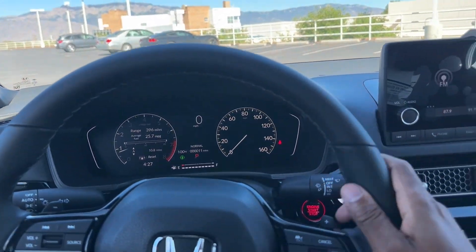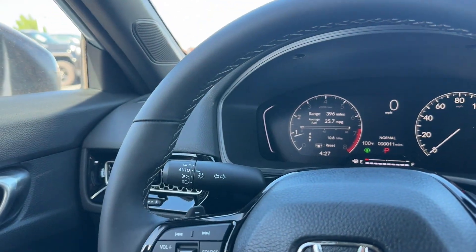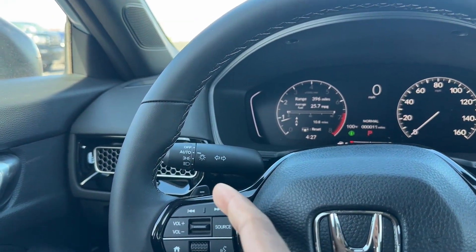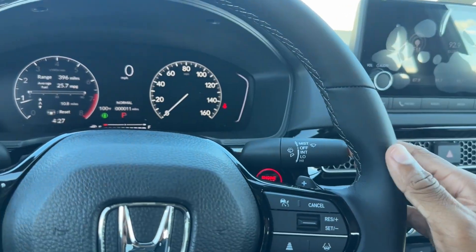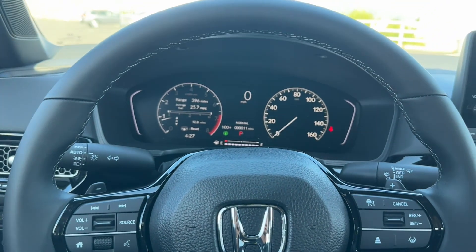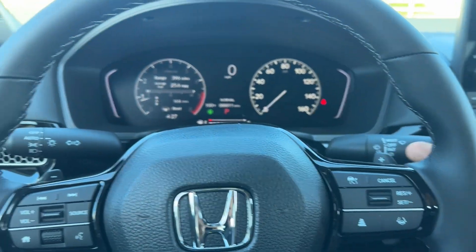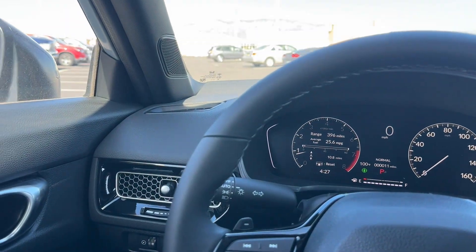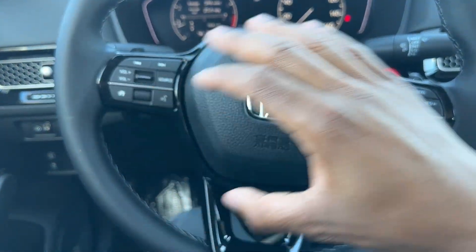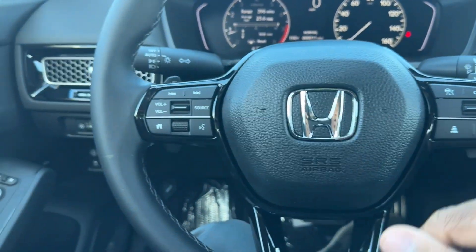You have a leather-wrapped steering wheel with white stitching. Auto headlights, auto high beam, parking lights — you can turn them off if needed. Wipers are on the right side. You also have paddle shifters; even though this is a CVT, you can use virtual gears for more spirited driving. There's a touch of gloss black around the steering wheel that I actually like — when you use just a little bit, it works.